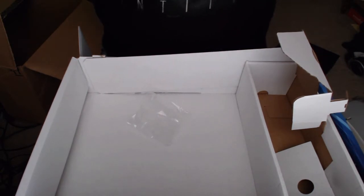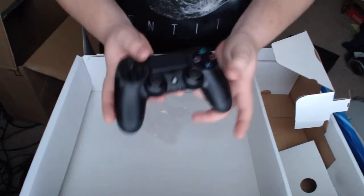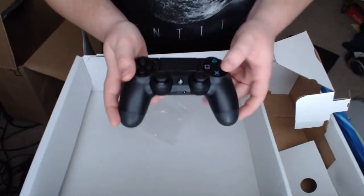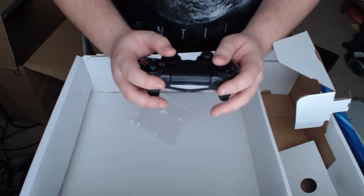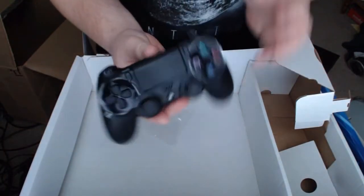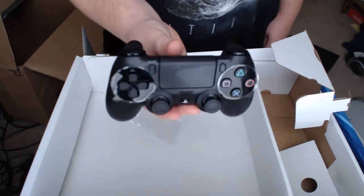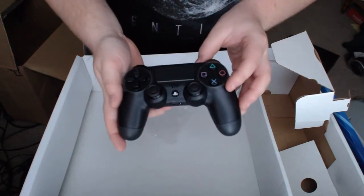Last but not least, the DualShock 4 — I'm going to actually take this out of the package and get a good feel on it. I've been wanting to hold this for quite some time, and already I can tell you that this feels great in your hand. The touch pad right there is similar to the Vita material for the touchscreen on the back. It's a little bit bigger than the DualShock 3, and those triggers — wow, the bumpers feel great. Share and option buttons feel good. There's the light on the front, and it's still got some plastic over the top to prevent any dirt from getting in.